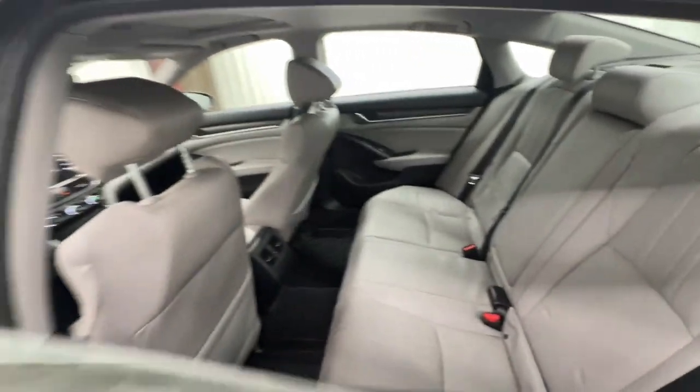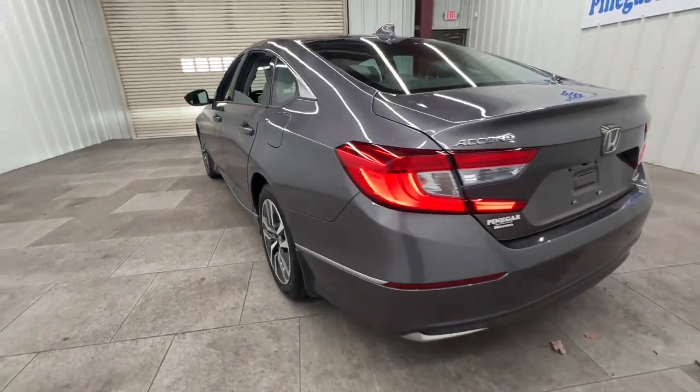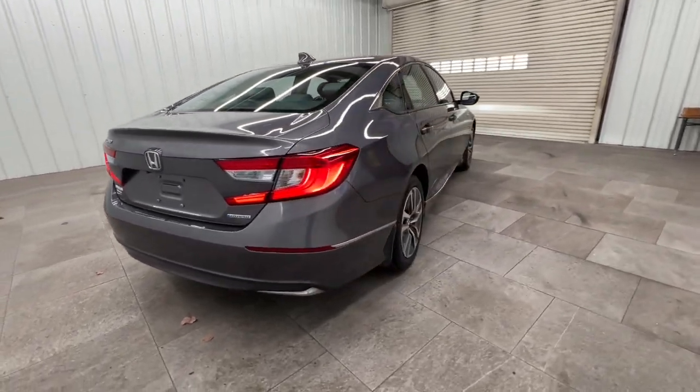There are hybrids, and then there is the Honda Accord Hybrid. Why settle for less? Come in for a test drive and experience the excellence of an icon.